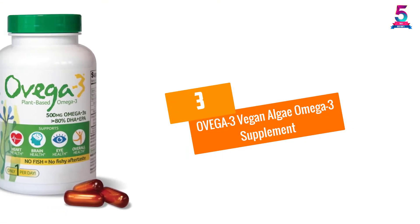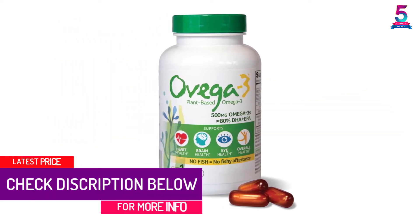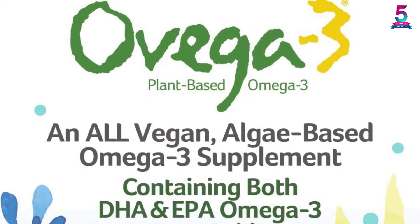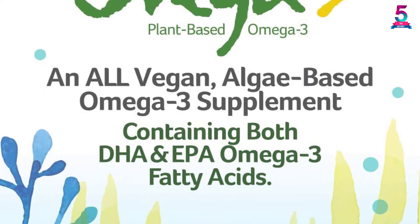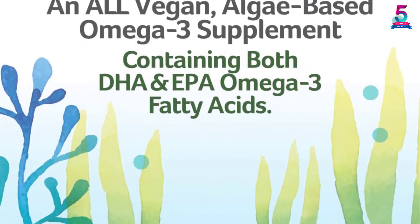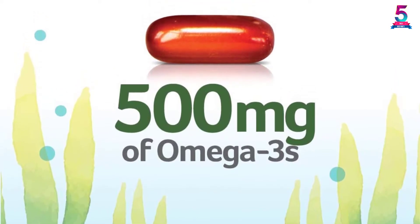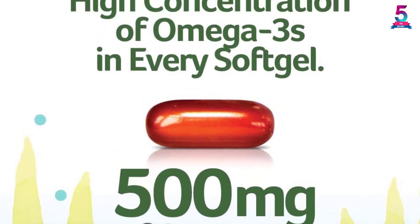At Number 3, Ovega-3 Vegan Algae Omega-3 Supplement. Here is a sustainably sourced and plant-based vegan omega, which means that it is a fine product that will serve you accordingly. It is essential for the heart, eye, and brain. Moreover, this product has a total count of 60 capsules to offer a longer usage time. Each soft gel provides 500 mg of omega-3 and about 270 mg of DHA for better health benefits. Again, it is an allergy-friendly product with gluten-free, GMO-free, and sugar-free formulation. The vegan omega also plays a great role in improving the joints and boosting better performances.